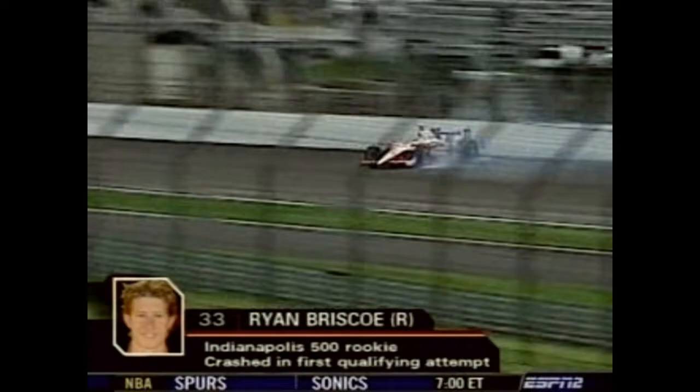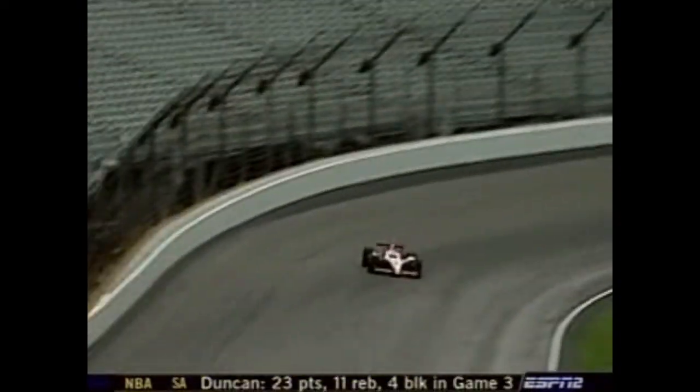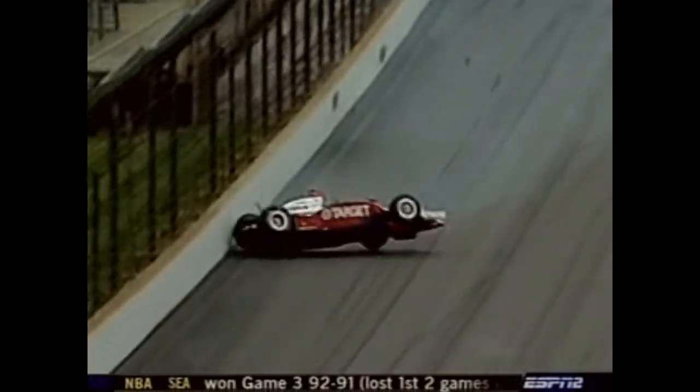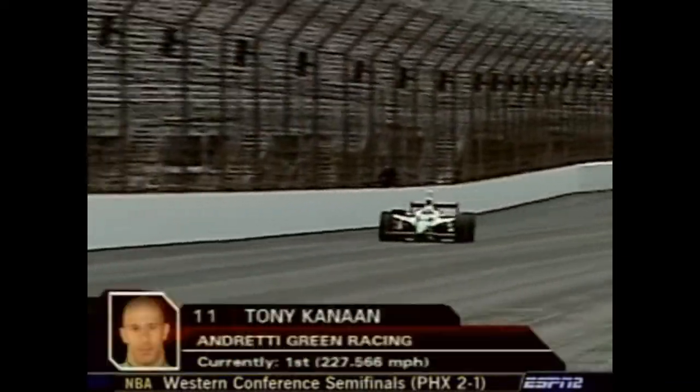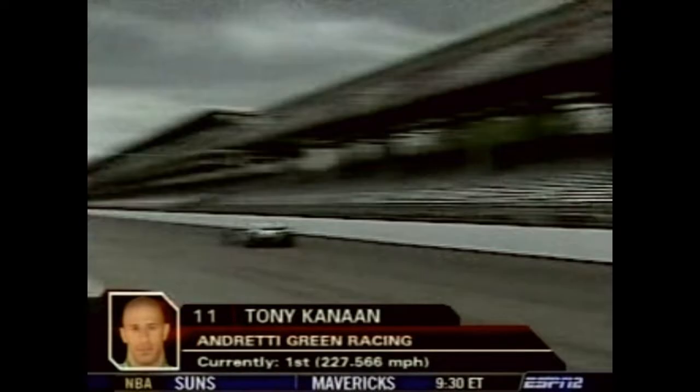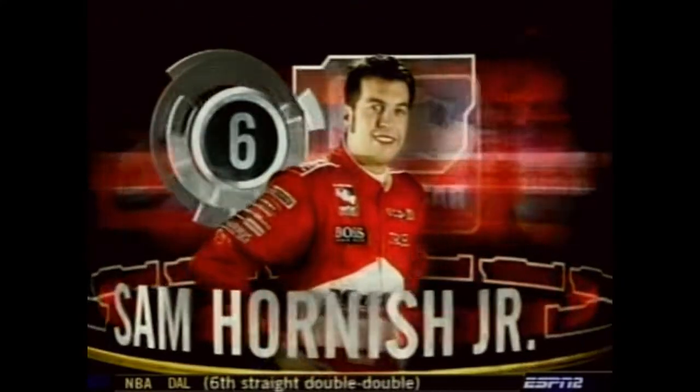Impressive Australian rookie Ryan Briscoe did the Briscoe bump down in turn one on lap two of his qualifying run — the car got up in the air and came back down on all four wheels. Briscoe has yet to go back out. The man to watch early in qualifying was the tough Brazilian — Tony Kanaan, who they call Monkey Man because of his huge monkey tattoo. No monkey on his back when it comes to qualifying: Kanaan at 227.566.